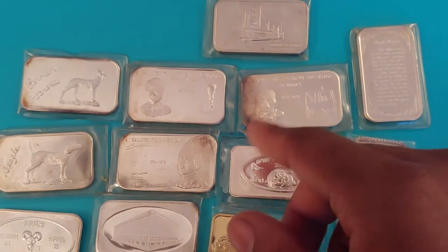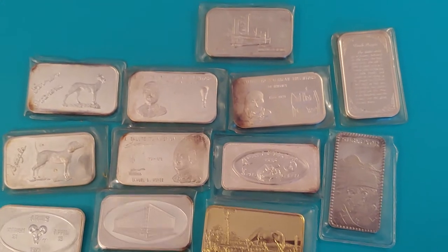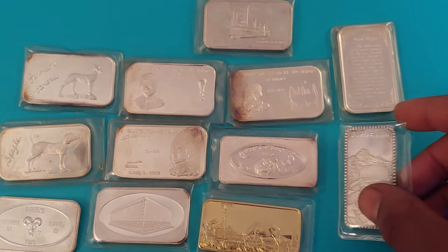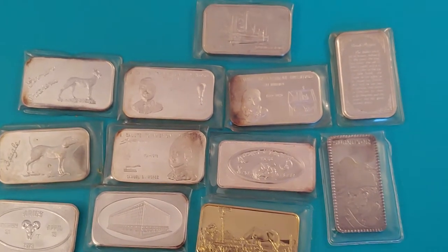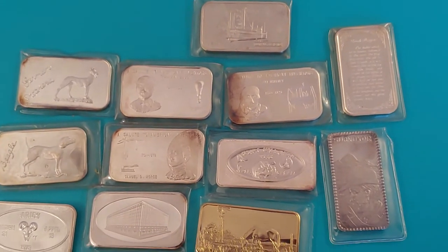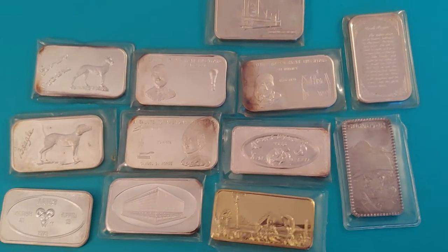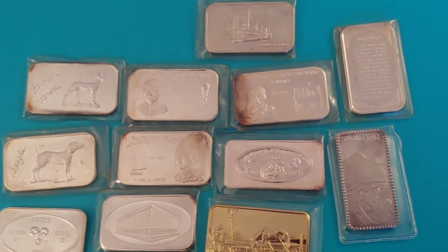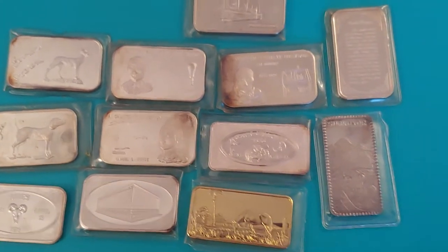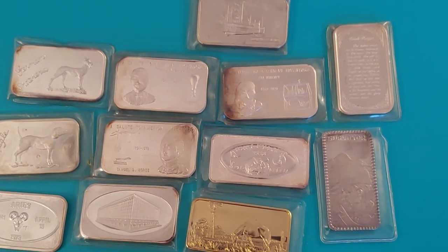I just wanted to show you — I actually bought more bars than this, but these are some of the best ones that I picked for this video. I'll be honest: I didn't have much time at the show because my work hours at my main job have changed, which means I work weekends now. So I probably spent maybe two hours each day I was there — maybe two and a half. Yesterday I only spent 45 minutes.